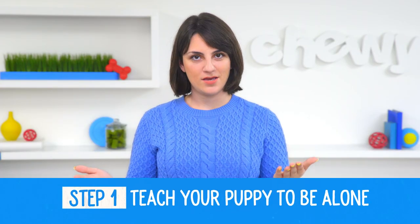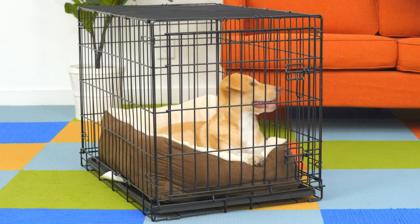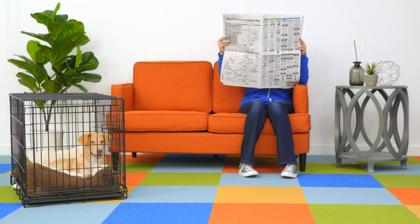Number 1: Teach your puppy to be alone. While you're home, take some time out of your day for your puppy to be alone and away from you in a crate or a designated puppy-proof area. This will help establish a safe and comfortable place for your pup to retreat to when you aren't there.